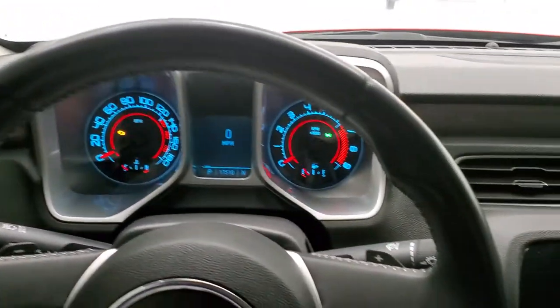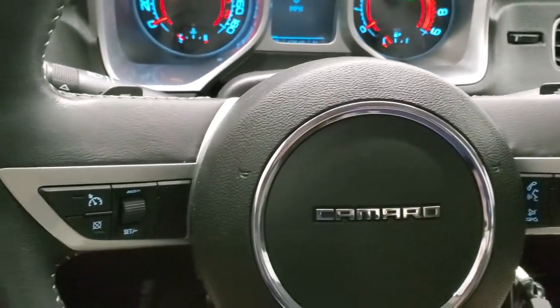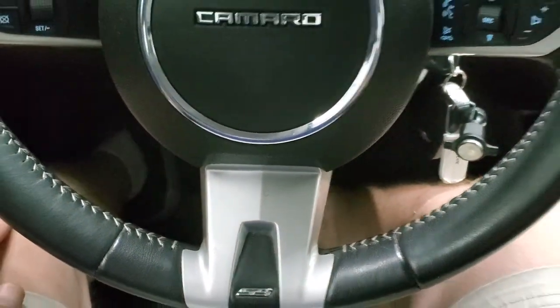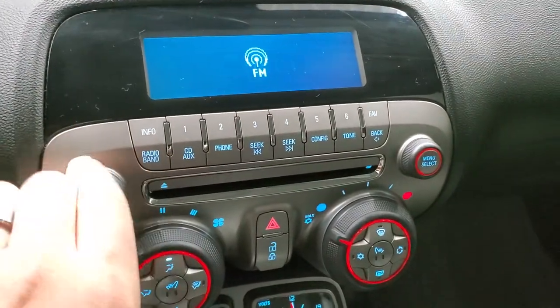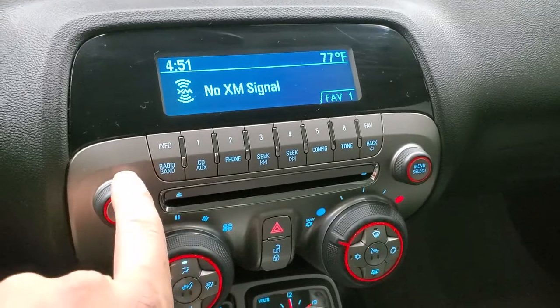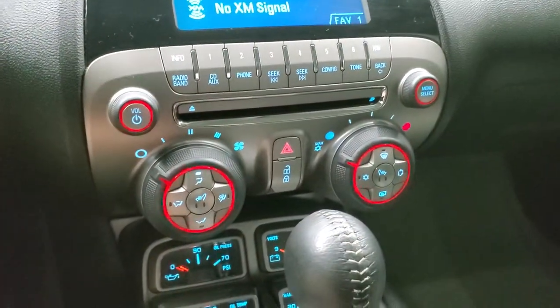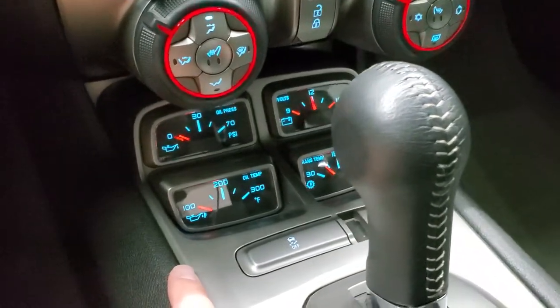It comes with a leather wrap steering wheel. Bluetooth and audio controls are on the right, paddle shifters and cruise controls are on the left. You get the SS logo in the center of the bottom of the steering wheel. It has a CD player and AM/FM and Sirius XM radio capabilities. There are your heated seat and climate controls. Down here you get oil temp, oil pressure, volts, and trans temp gauges.